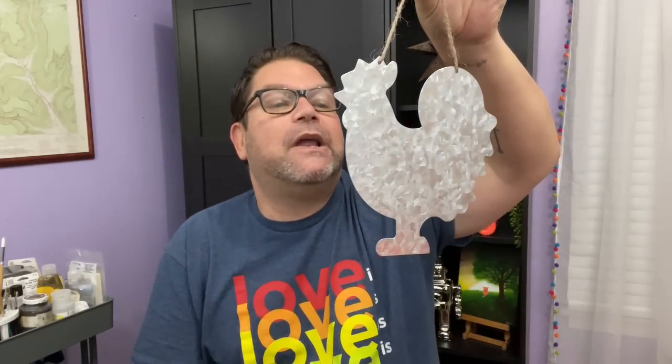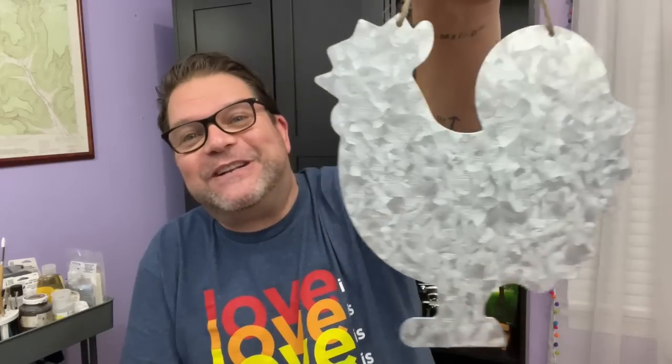Also in the Crafter Square metal section I found this rooster — or chicken. I'm not sure what it is; it doesn't say on the back. Let me know in the comments below! But how cute is that? I really like it and thought it could be great on a kitchen sign or on a wreath — some fun farmhouse-y, fall-ish stuff to do with that.